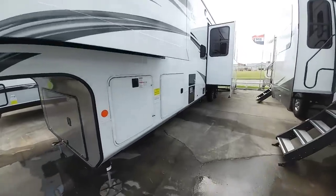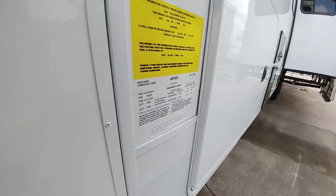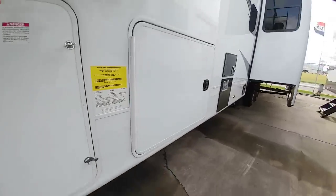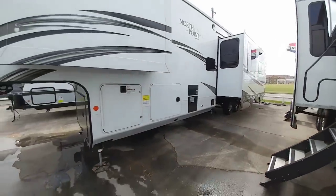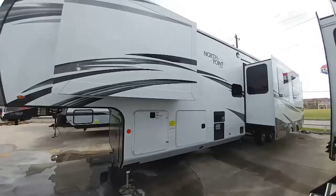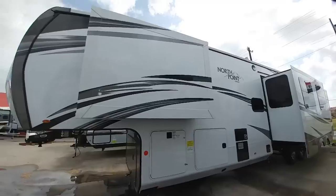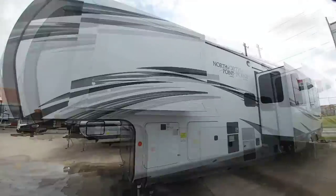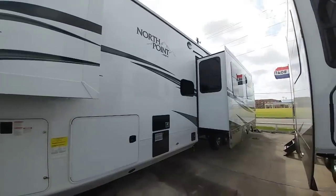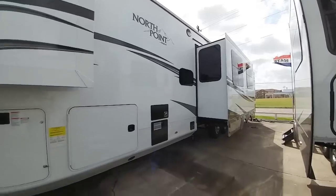Before we get started let's take a look at the numbers on this unit. It has a gross vehicle weight rating of 16,500 pounds and a cargo capacity of 1,996 pounds. This thing is approximately 41 feet long. You would want to tow this with a one-ton dually pickup truck. I would not put this behind a single rear-wheel truck simply because it's a full-profile fifth wheel — very tall, very long, and relatively heavy. All things best tackled with a dually.